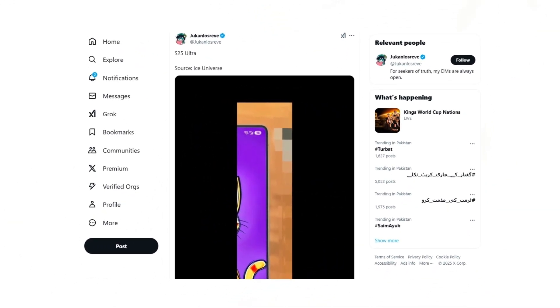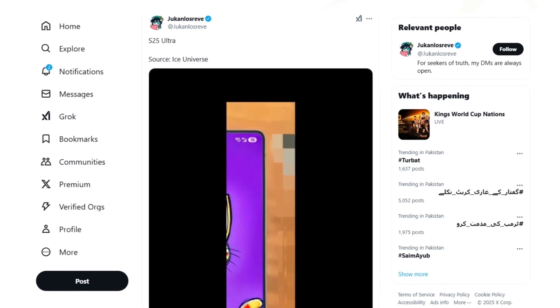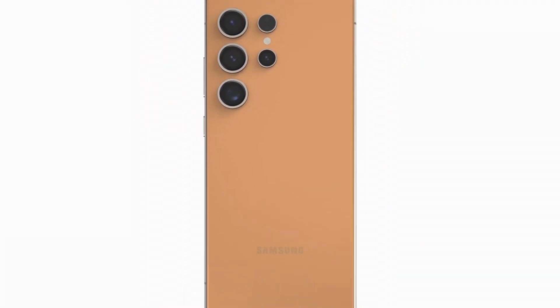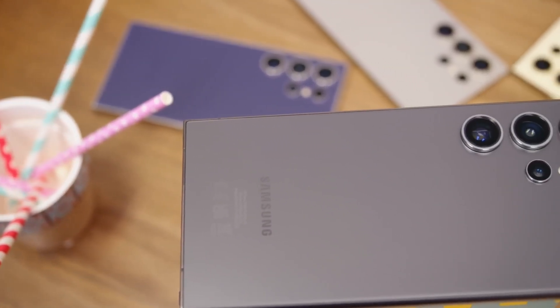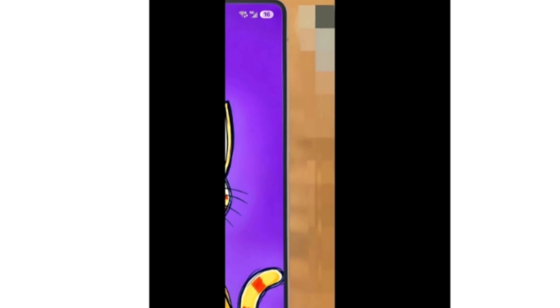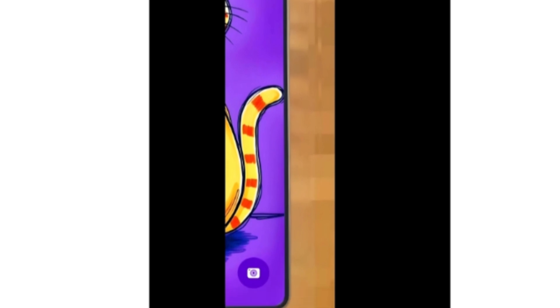Renowned industry insider Ice Universe, in collaboration with another well-known tipster, has shared a photo of the actual device. This image highlights one of the most significant physical changes — sleek bezels and rounded edges. For years, Samsung's Galaxy Ultra phones have stood out with their sharp-edged designs, giving them a distinctive and premium look. However, the S25 Ultra pushes the boundaries even further, showcasing ultra-thin, symmetrical bezels that elevate its front profile.